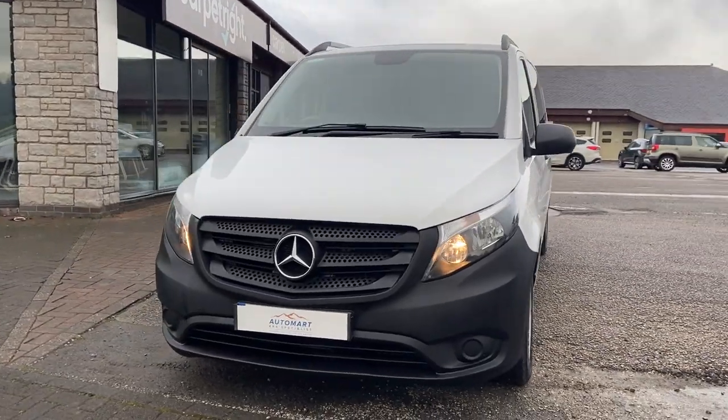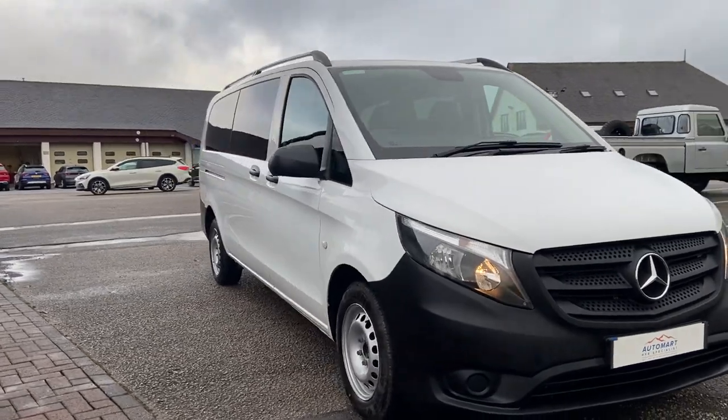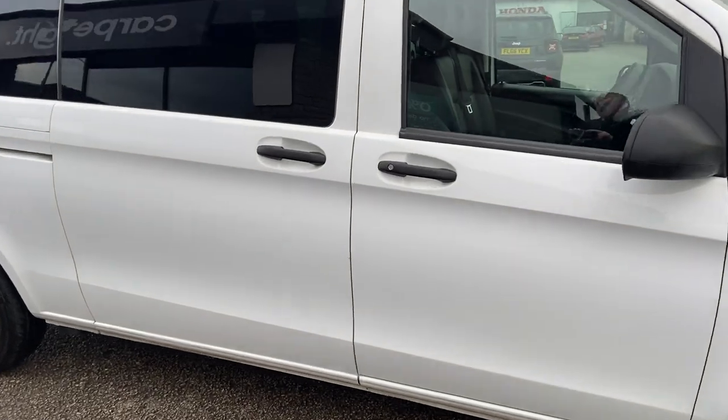A camper conversion isn't out of the question with a vehicle of this size. Lovely exterior, all in good condition and really well kept by that previous owner.